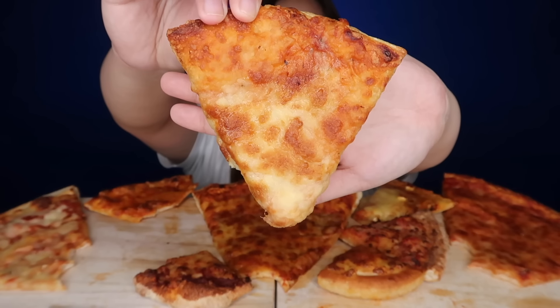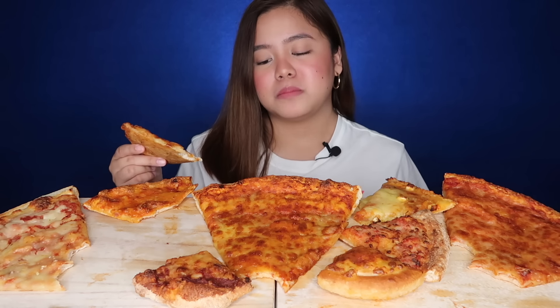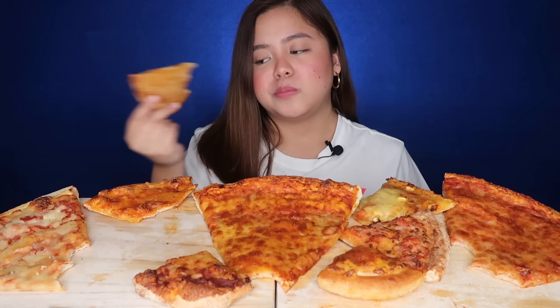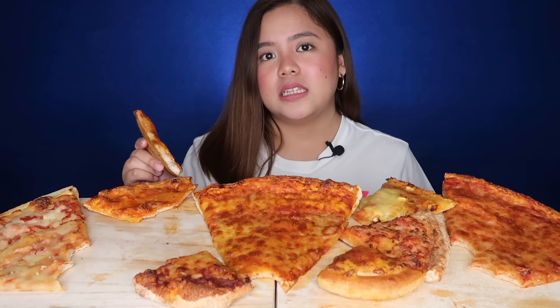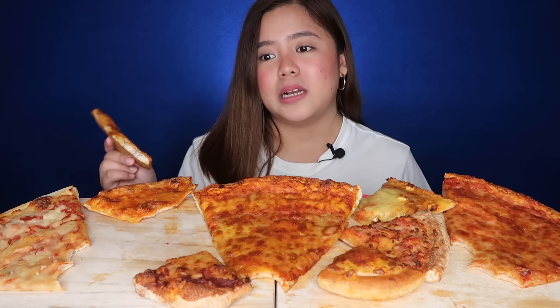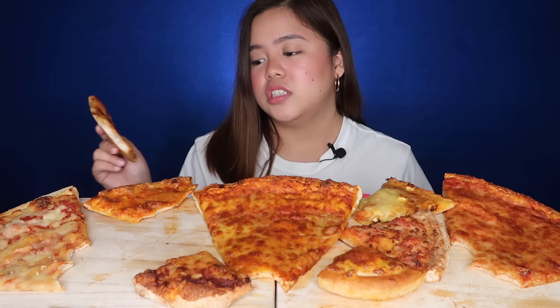This one is from Shakey's. Shakey's is a bit salty. And you know how cheese gets saltier when it cools down? I feel like this one, once it gets cold, it'll be even saltier. It's tasty, but the cheese is noticeably salty.